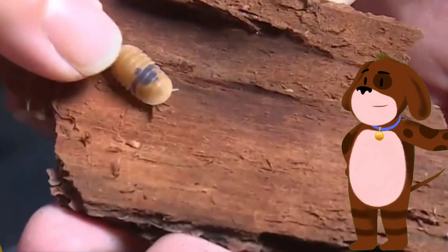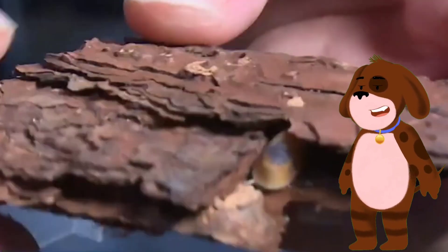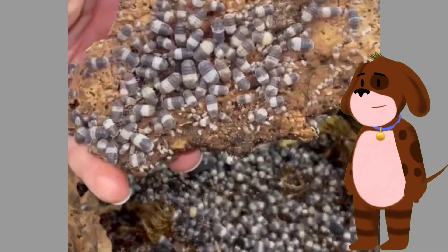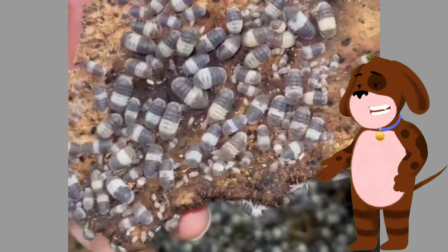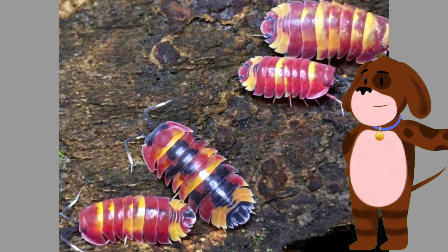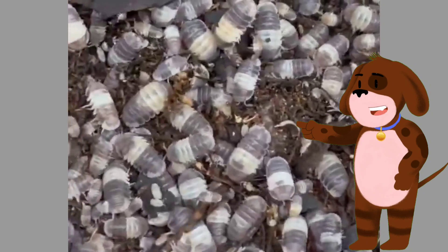Isopods also serve as a valuable food source for many predators, including birds, reptiles, amphibians, and other invertebrates. Isopods exhibit various reproductive strategies — some species reproduce sexually, with males transferring sperm to females during mating.